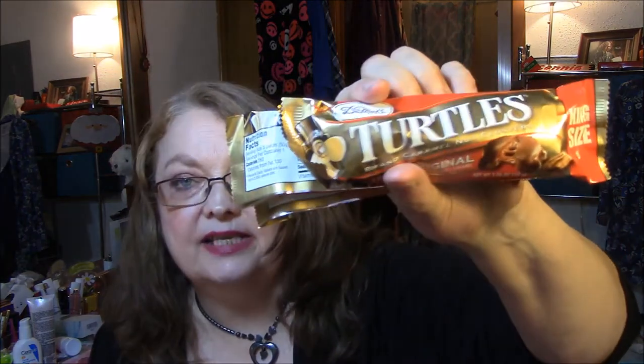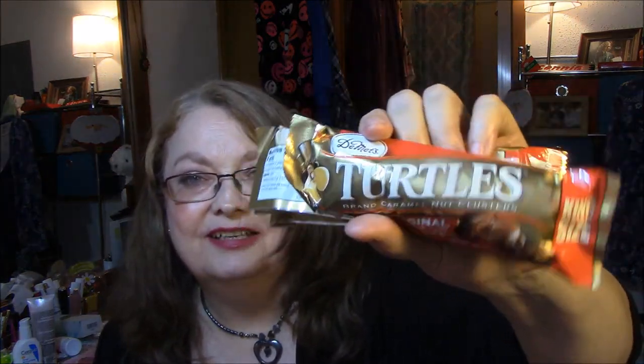Speaking of turtles, these were on clearance for $0.50 each and I got three packages. This was before I saw the other candy, but that's okay — I just have some chocolate every once in a while and these will last me all winter long.